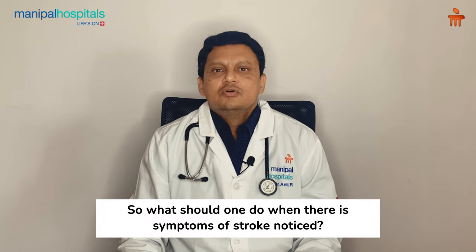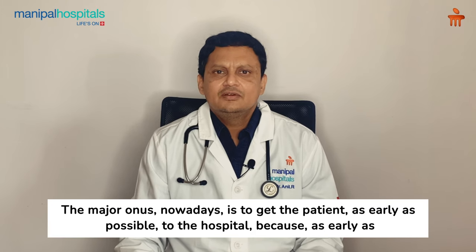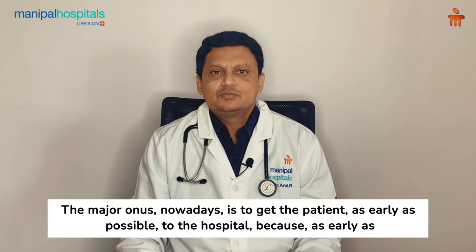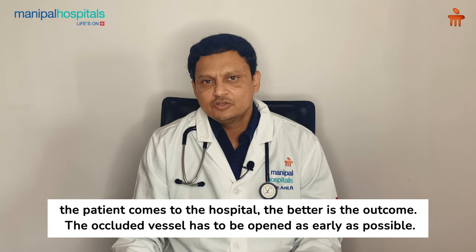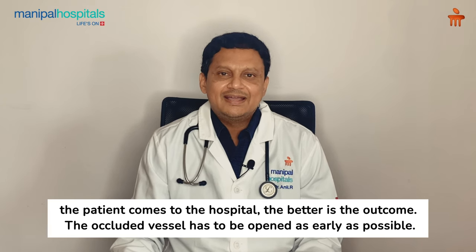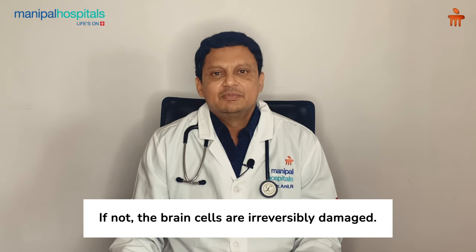When stroke symptoms are noticed, the major priority is to get the patient to the hospital as early as possible, because the earlier the patient arrives, the better the outcome. The occluded vessel has to be opened as early as possible; if not, the brain cells are irreversibly damaged.